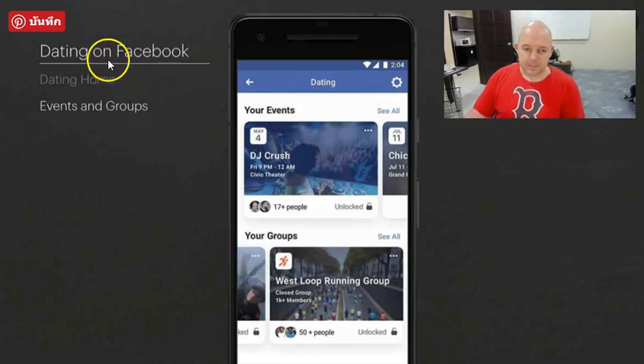As you can see by the image here, it's going to have events and groups. Basically, a Facebook dating algorithm is somehow going to collect data between you and potential matches and then connect you or suggest matches based on events and groups that you belong to — shared interests — which is no different than a lot of different dating sites these days, like OKCupid or POF.